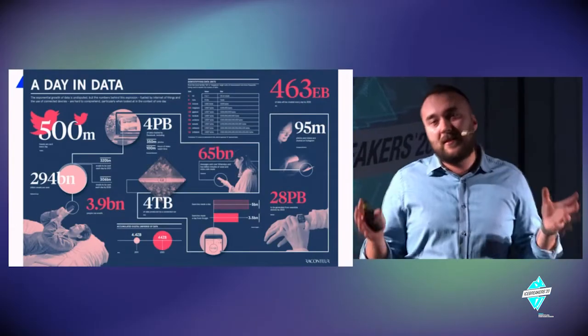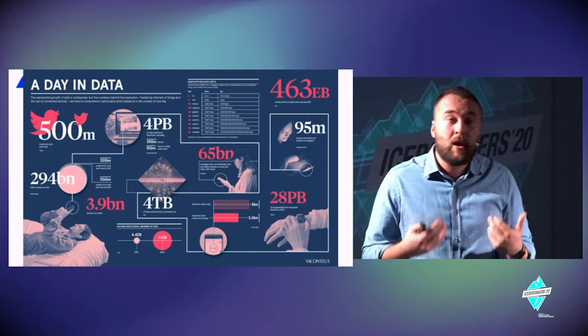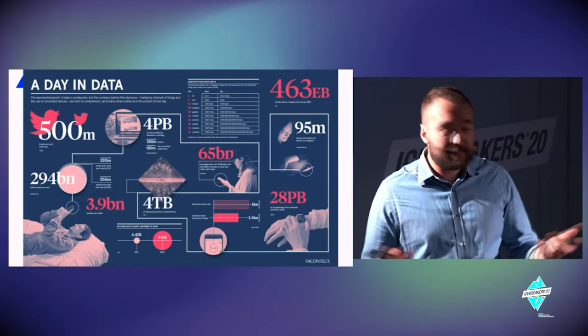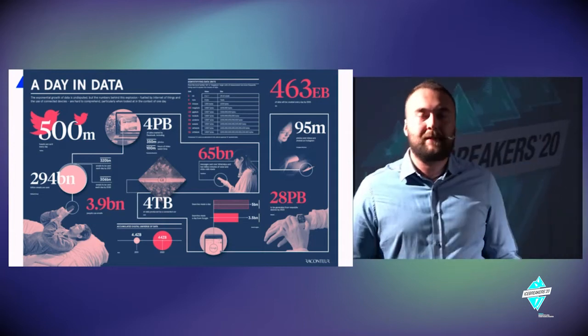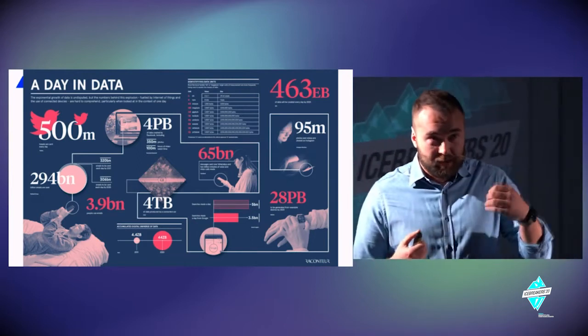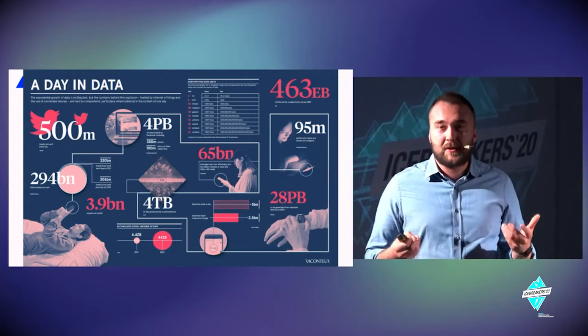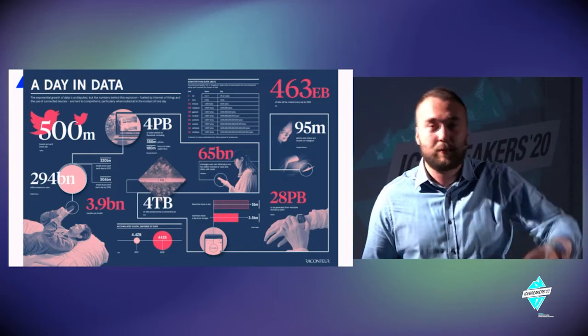We generate an enormous amount of data — not only clinical data when we visit the hospital, but also through the concept of 'human as a sensor.' Every one of us can serve as a temperature sensor, noise sensor, earthquake sensor, or pandemic sensor. One interesting example from the University of New York in Texas uses Twitter data to generate real-time pandemic spread maps during flu outbreaks — using tweets with hashtags like 'headache' or 'temperature' combined with geolocation to track disease spread in real time.